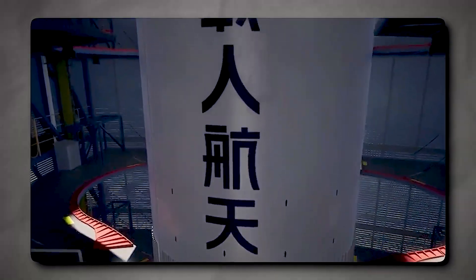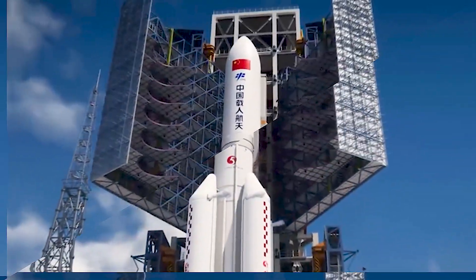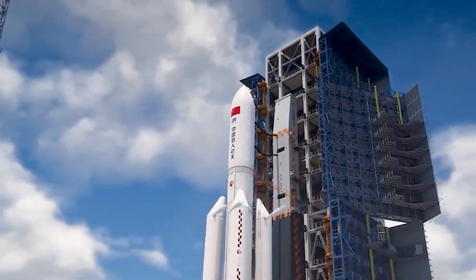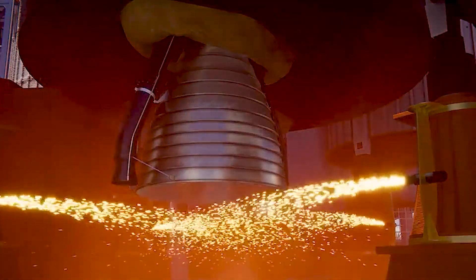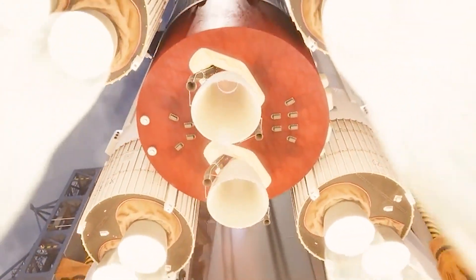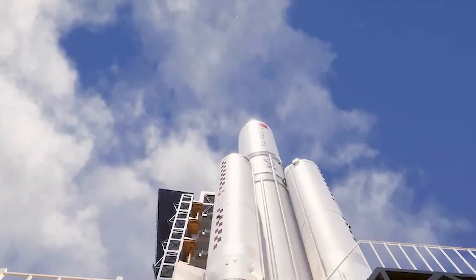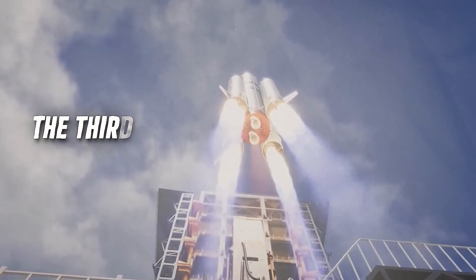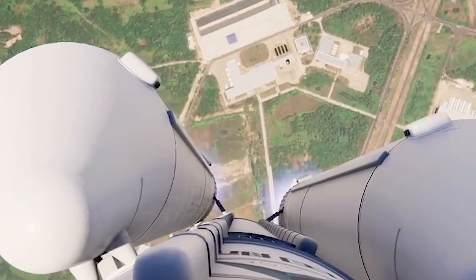China debuted its Wentian Research Laboratory module for the Tiangong on July 24, 2022. Wentian means Heavenly Quest. This additional 20-ton structure was carried by the Long March 5B rocket — China's first heavy-lift space launcher — responsible for launching all three Tiangong modules into their 400-kilometer-high orbit. The Long March 5B configuration features four liquid-fueled side boosters burning RP-1 kerosene and a hydrogen-fueled core stage, making it the third most powerful rocket currently in use, ranking after the Falcon Heavy and the Delta IV Heavy.